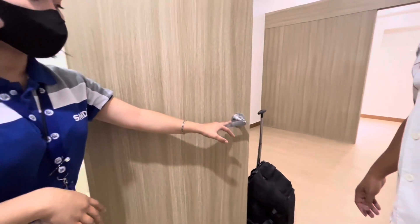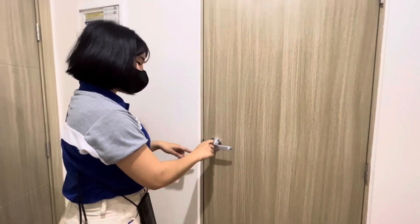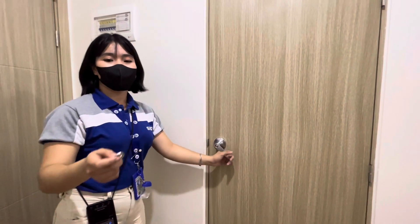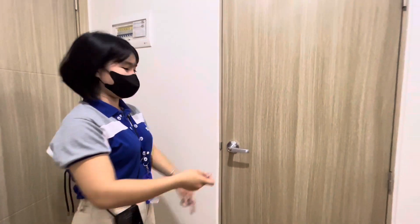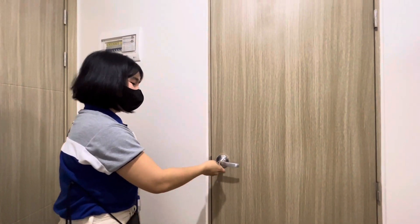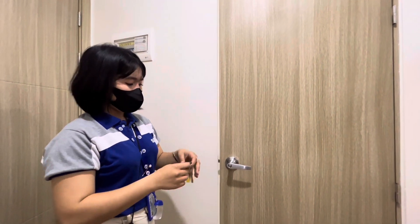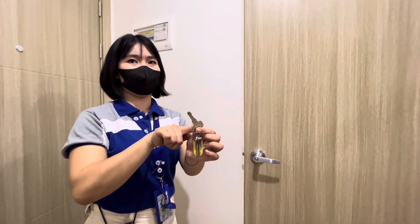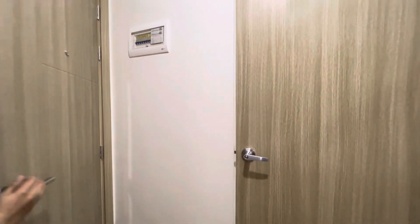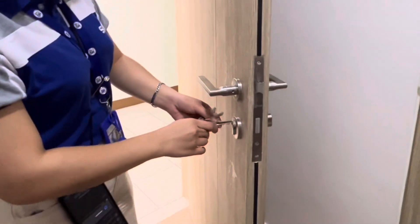Let's see the lock set for toilet and bath — it's keyless. You can use the same key. For the main door, we have three main door keys — original keys. Keyless entry as well.